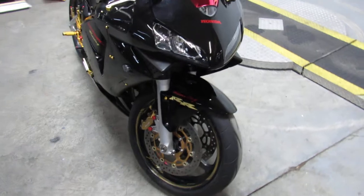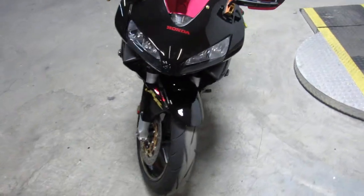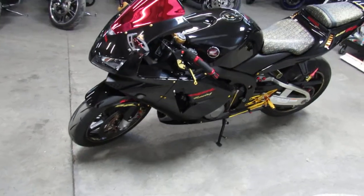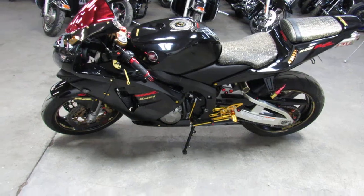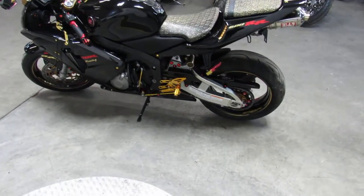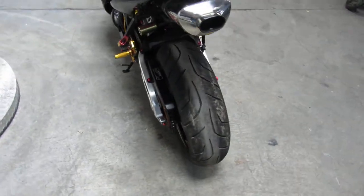CRG adjustable levers, CBR anodized grips, Fender Eliminator Kit, LED integrated turn signals, LED front mount turn signals, anodized bolt package, anodized engine guards, Yoshimura Tri-Oval RS5 stainless steel exhaust. This thing's got it all.